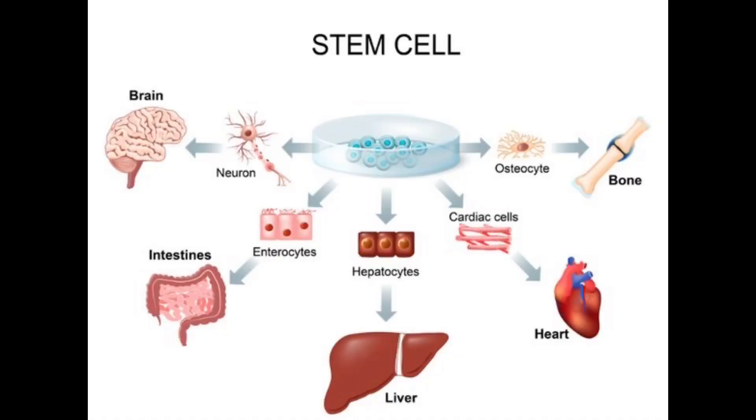Stem cells are basically generic cells of the body. Each and every organ, each and every part is made out from cells. Stem cells are technically the body's raw materials — these are the progenitor cells, the cells which are formed first and then divide into specialized cells. One can harvest stem cells and inject them into the temporomandibular joint.